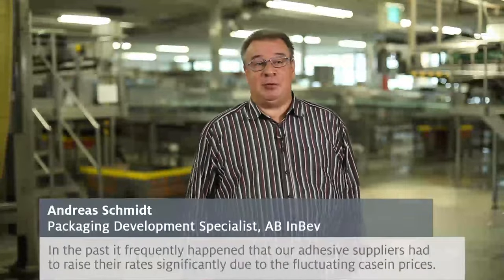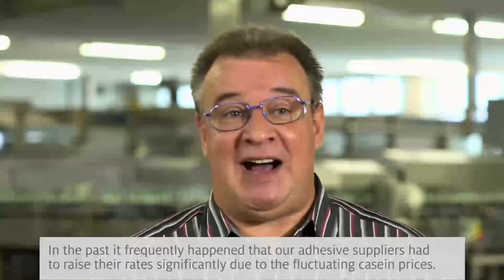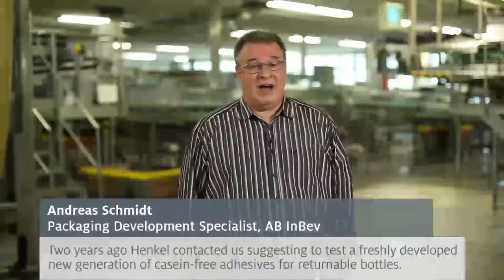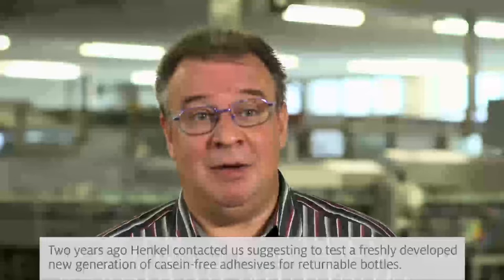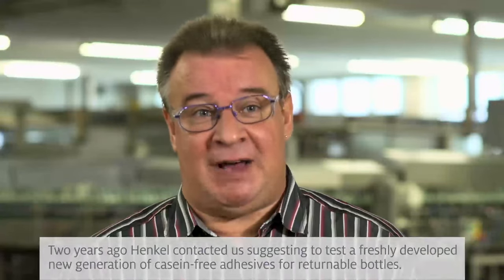In the past, our suppliers, due to the increasing price of casein, had to increase the price of casein-based adhesives. Henkel came to us with a new development: a casein-free glue for returnable bottle filling.